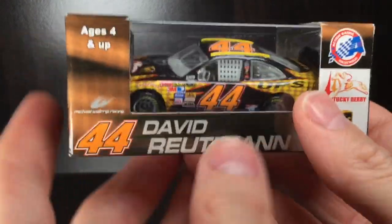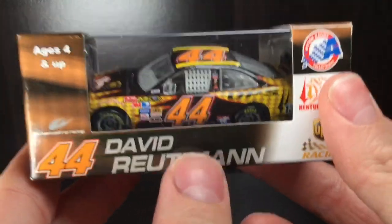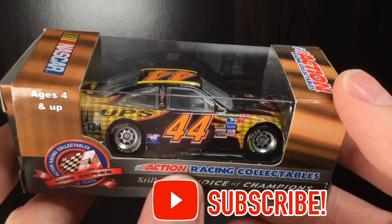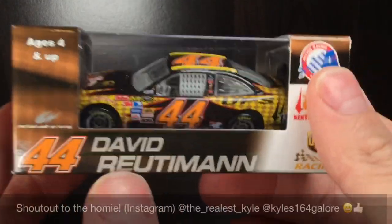Howdy howdy folks, it is Diecast Buffet here — or should I be neighing because this is a Kentucky Derby David Rudiman Toyota Camry from 2008. This is absolutely a banging looking paint scheme, and huge shout out to my man Kyle for sending me this car.